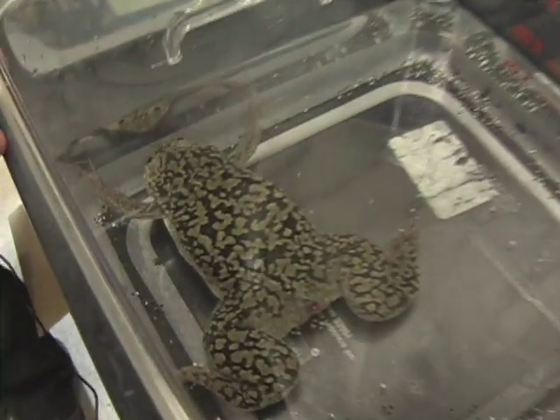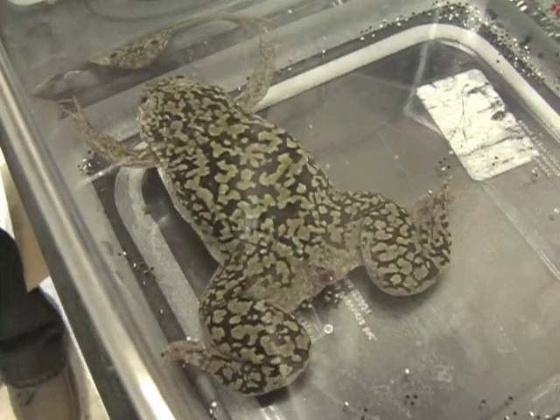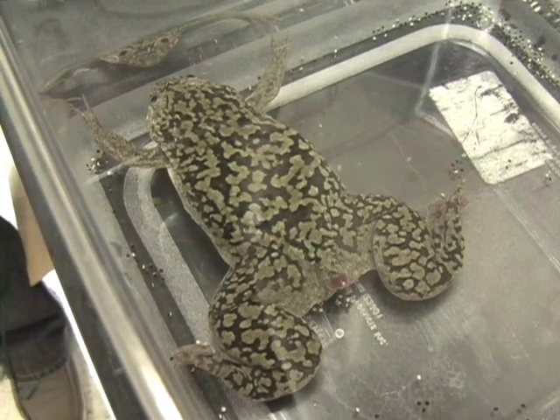This is Xenopus laevis, and it is a well-known model system because extracts prepared from its eggs can be used to reconstitute many cell cycle events in vitro.